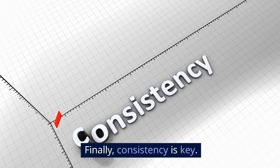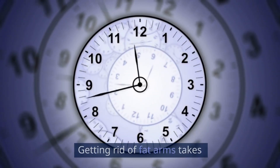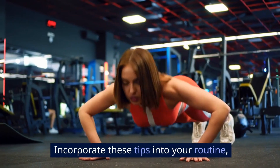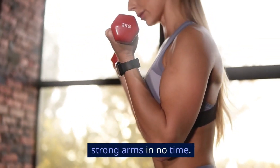Finally, consistency is key. You won't see results overnight. Getting rid of fat arms takes time and dedication, but it's definitely achievable. Incorporate these tips into your routine and you'll be on your way to toned, strong arms in no time.